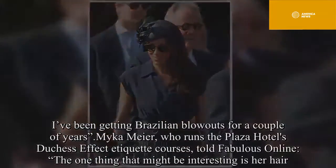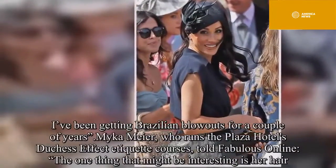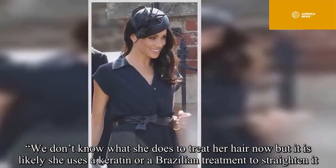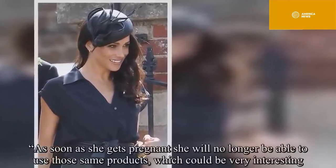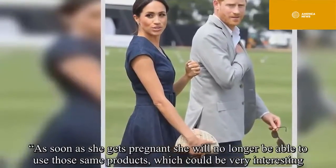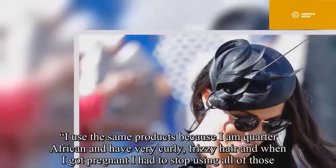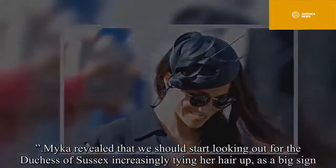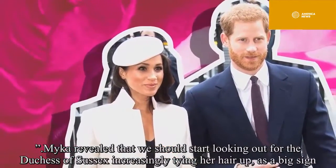Mica Meyer, who runs the Plaza Hotel's Duchess Effect Etiquette Courses, told Fabulous Online: "The one thing that might be interesting is her hair. We don't know what she does to treat her hair now, but it is likely she uses a keratin or a Brazilian treatment to straighten it. As soon as she gets pregnant she will no longer be able to use those same products, which could be very interesting. I use the same products because I am quarter African and have very curly, frizzy hair, and when I got pregnant I had to stop using all of those." But Micah revealed that we should start looking out for the Duchess of Sussex increasingly tying her hair up, as a big sign.